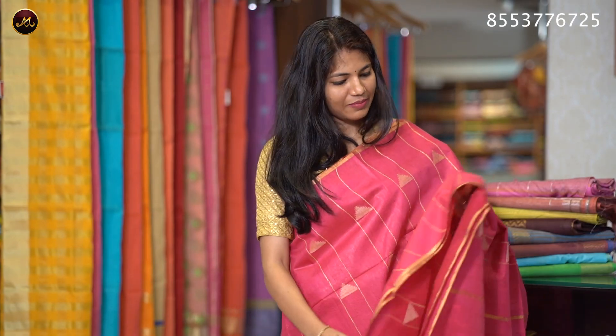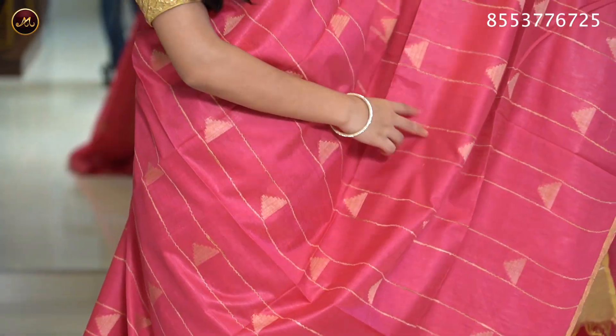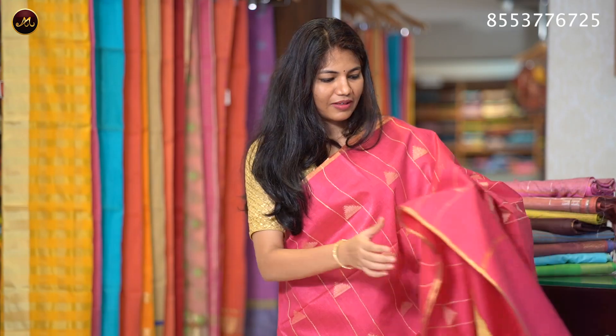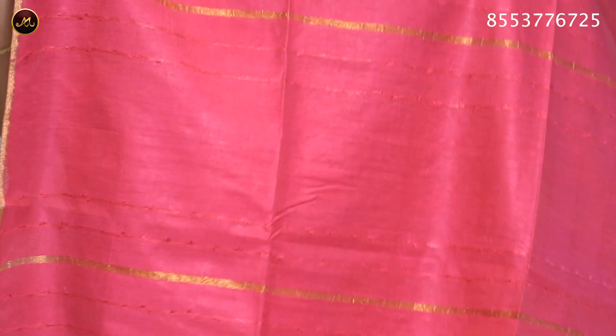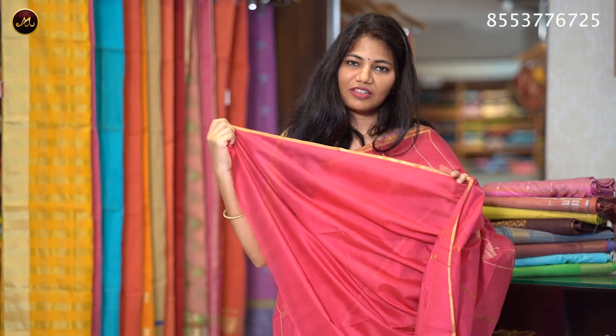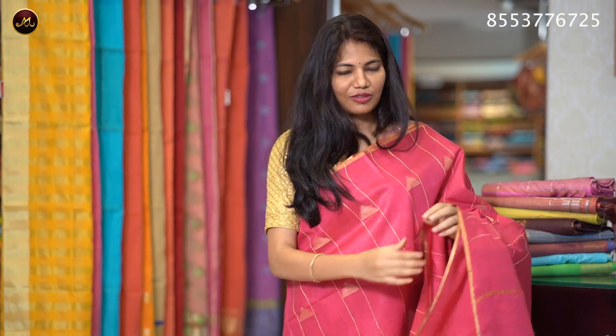The sari price is ₹1320. The color is pink with a golden zari pencil border. The body has stripes and geometrical shape motifs with a simple pallu. The self blouse is pink with pencil border sleeves. The sari price is ₹1320.